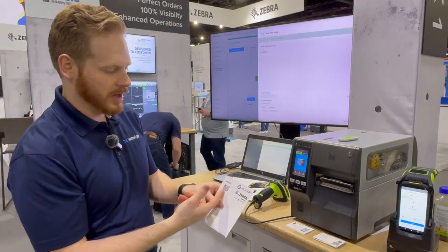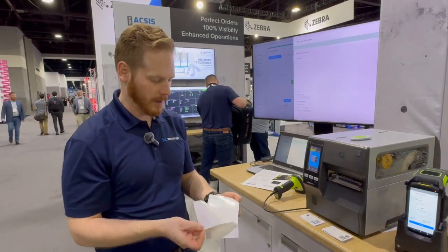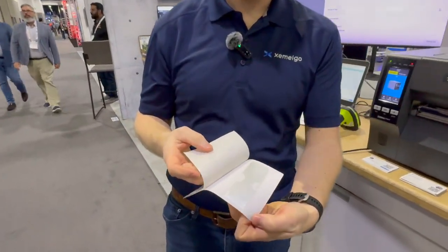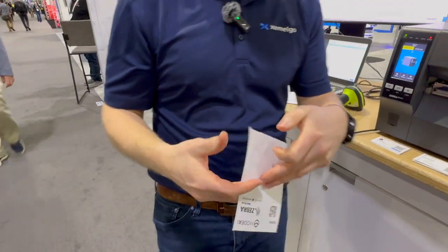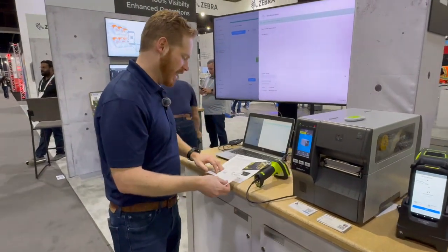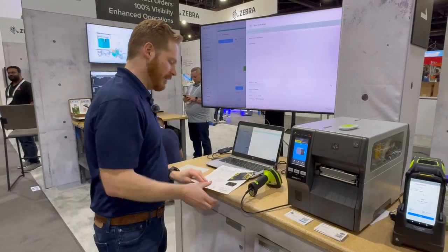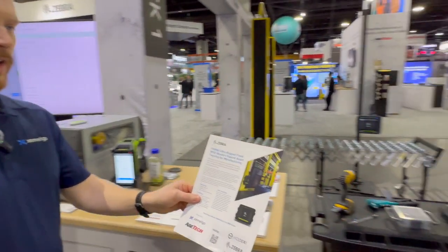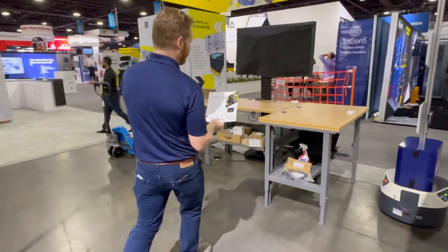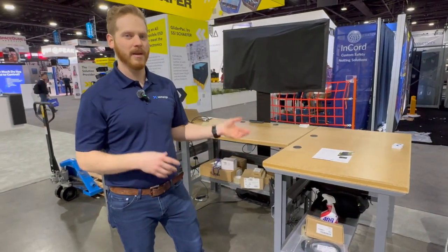We have a 2D barcode and some existing human-readable information that might be on your labels today, and the Zebra inlay and RFID chip that has all of the information we're using to connect this work order to the software. So if we go ahead and apply this label to the work order, we're going to use it to automatically track location. We'll bring this over to our RFID-enabled workstations and be able to automatically capture and update location in real time in software.